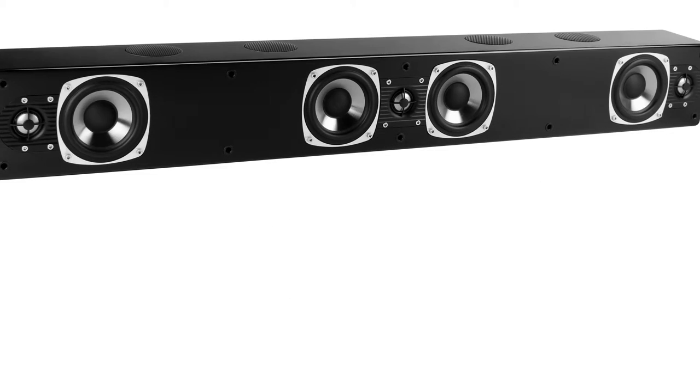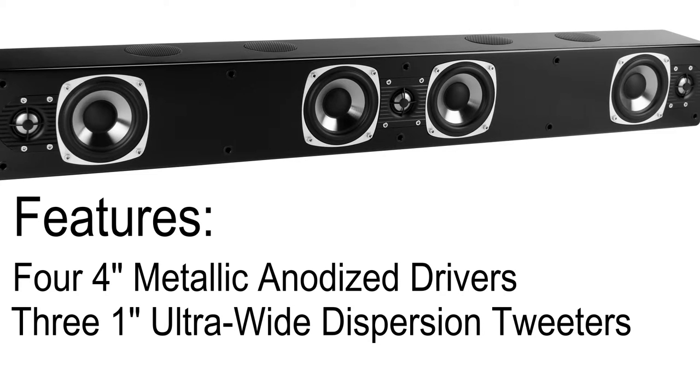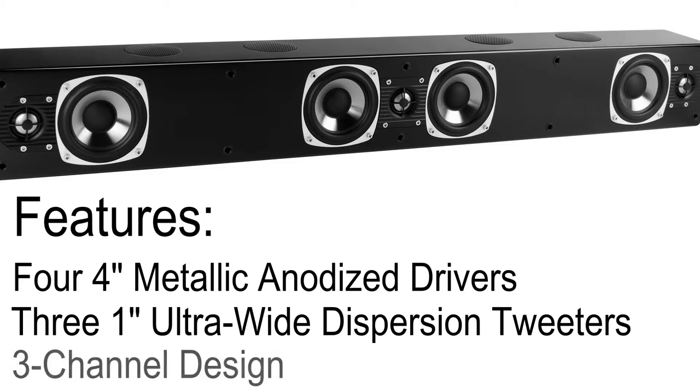The Knight three-channel soundbar features four 4-inch metallic anodized drivers with three 1-inch ultrawide dispersion tweeters for unrivaled sound performance. With independent left, center, and right channels, we guarantee your end users will be fully submerged in sound.